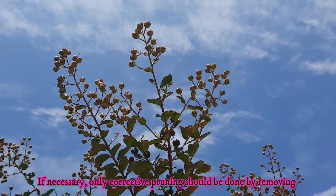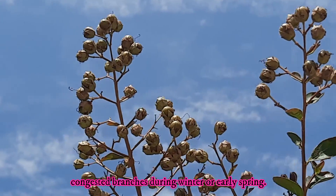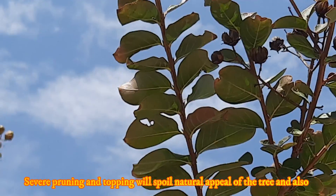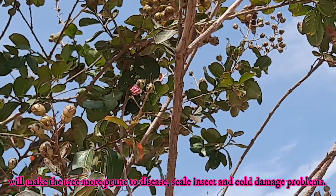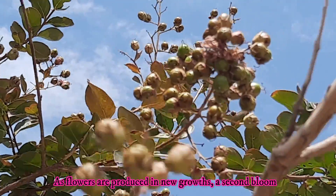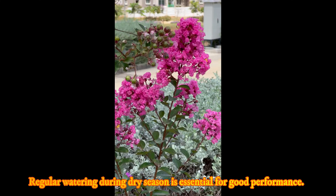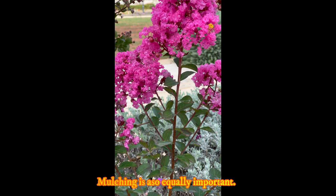If necessary, only corrective pruning should be done by removing congested branches during winter or early spring. Severe pruning and topping will spoil the natural appeal of the tree and also make it more prone to disease, sunscald, and cold damage. As flowers are produced on new growth, a second bloom can be encouraged by pruning flowers immediately after they fade. Regular watering during the dry season is essential for good performance. Mulching is also equally important.